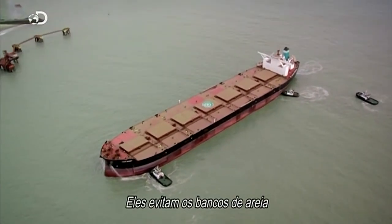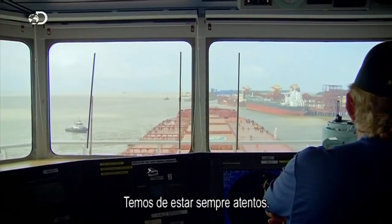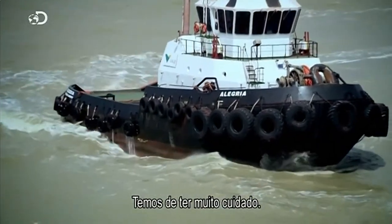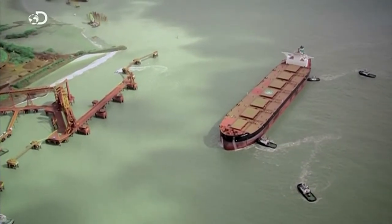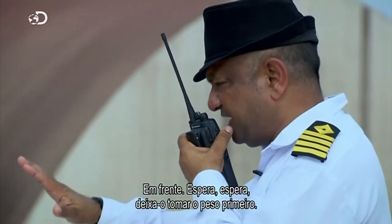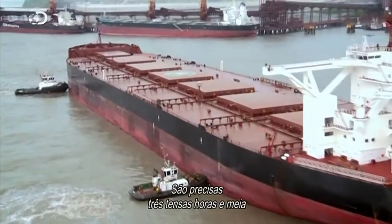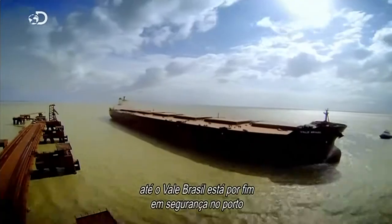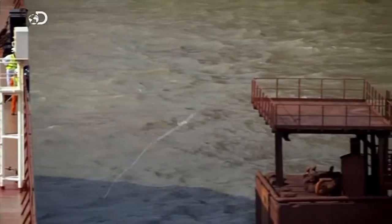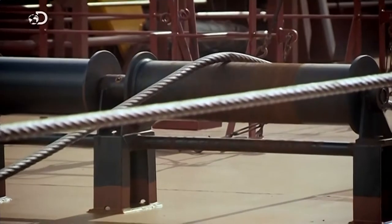They avoid the sandbanks with just metres to spare on each side. With a very strong tide, every moment requires vigilance so that the vessel doesn't drift. After engine commands and careful coordination, it takes another three and a half tense hours before the Vale Brazil is finally secured within its berth, and the next part of the critical operation can begin: loading.